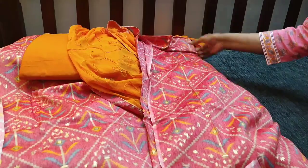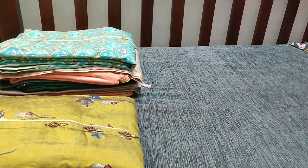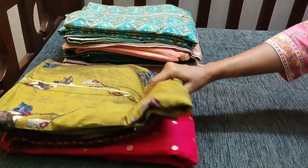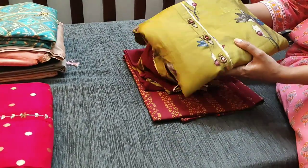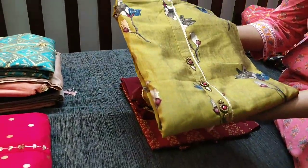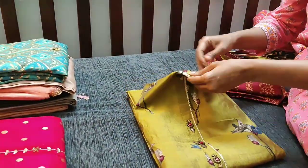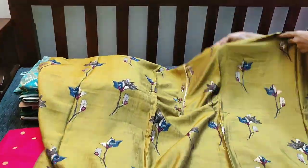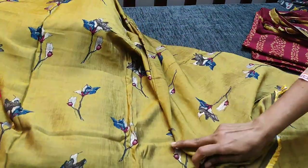You can buy our products from our website www.needal.com. The next fabric is in a beautiful mehendi green color. The fabric is viscose silk — very thin, shiny, and lightweight. It has a floral print on the front as well as the back.